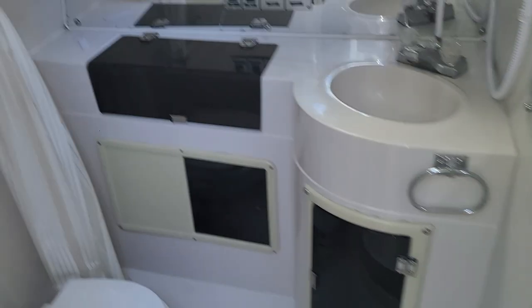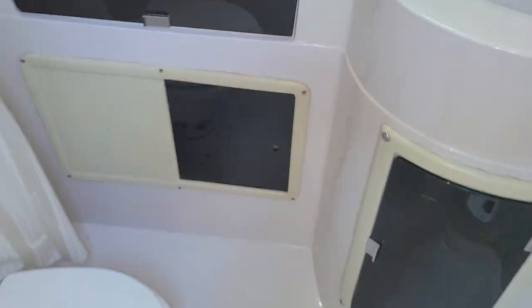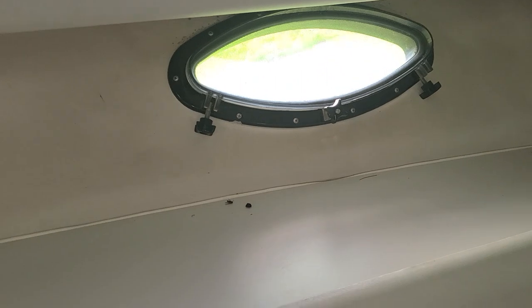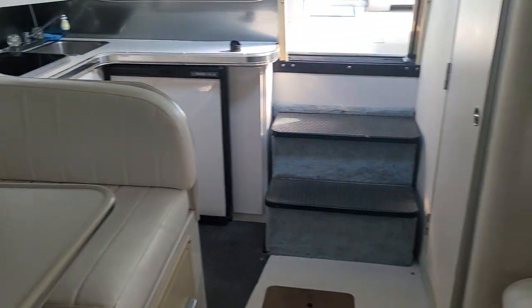Nice v-berth. On the forward side you have a nice head with a stand-up shower and a vacuum flush toilet. There's a nice stereo system, AC/DC panel, air conditioning unit as well as heat, and central vac.